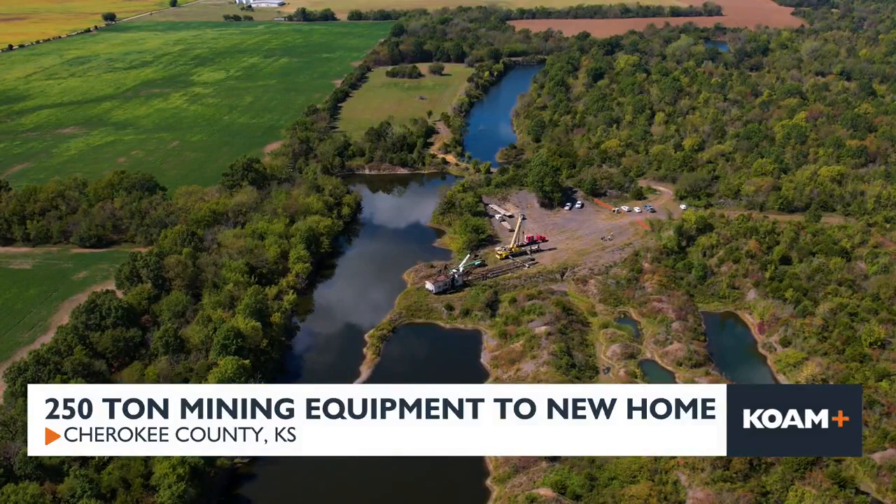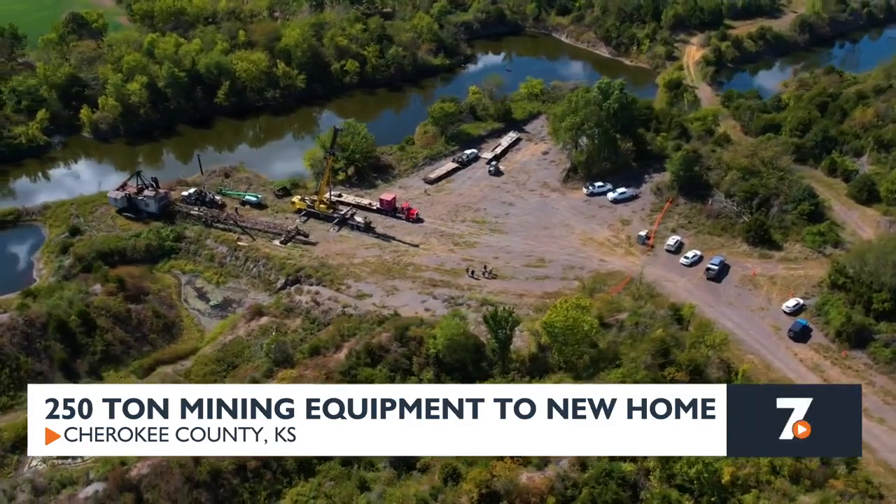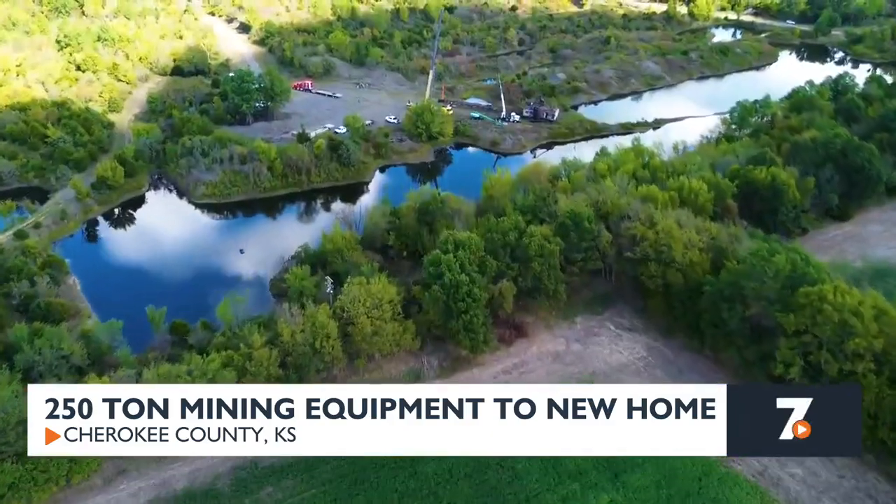Today, only the huge boom was moved. To date, the Wilkinsons have now donated three major pieces of Kansas mining equipment to area museums.